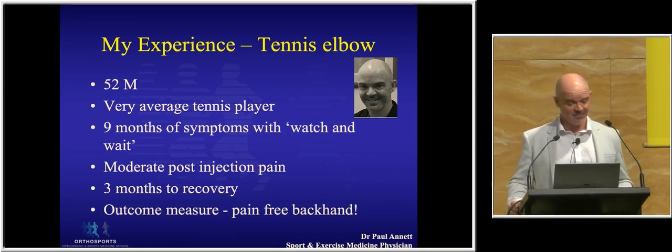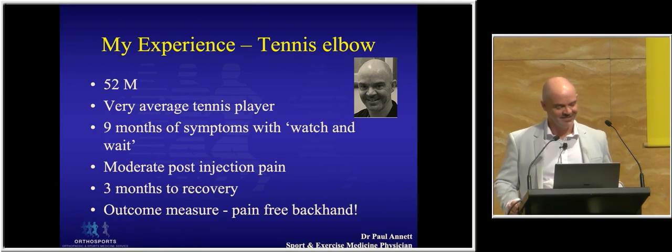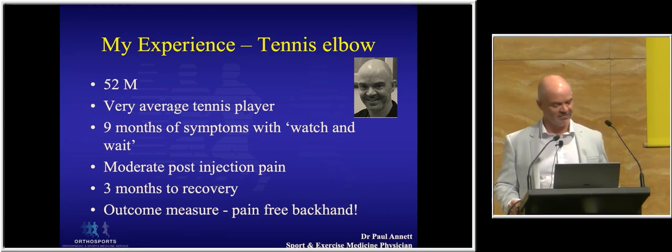My own experience of PRP: 52-year-old male, very average tennis player with awful technique, nine months of tennis elbow which I watched and waited on — what some people advocate. I got a little bit sick of it and thought, well, I'm peddling this stuff, so I should bite the bullet and have a go. I had a PRP injection, with moderate post-injection pain — pretty sore for a night but not too bad after that. It was much better within around about eight weeks, and about three months for not quite 100% but much better resolution. And now I can hit a backhand without wincing.